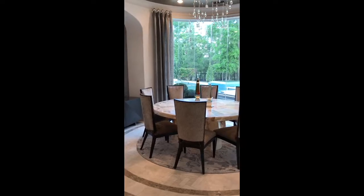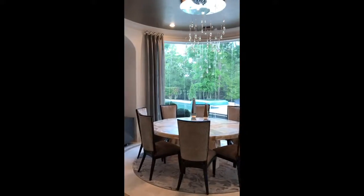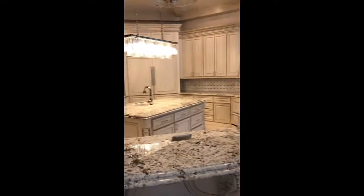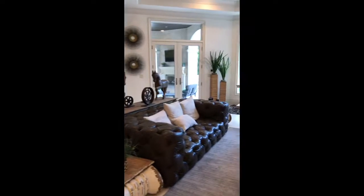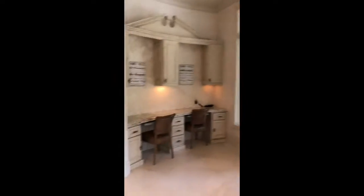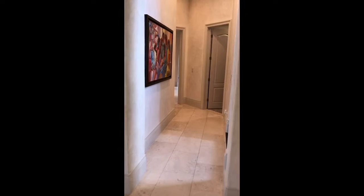Then we move into the kitchen and great room area. And then we go down the back hallway behind the kitchen.